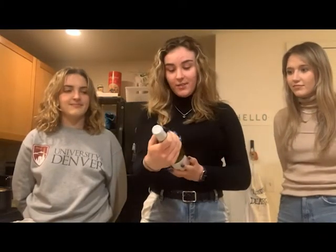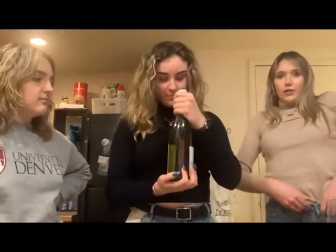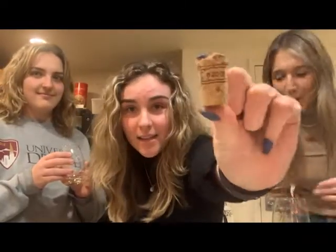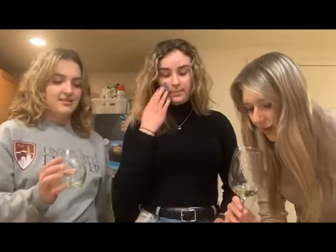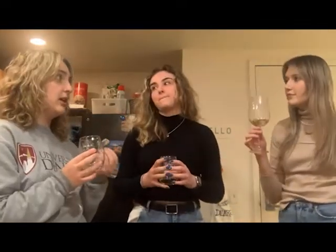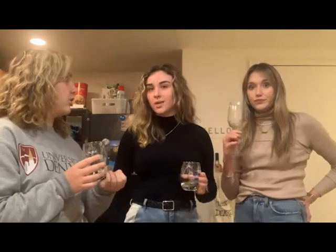Chardonnay from France. I like the label. Also look at the cork — RIP. She's very pale. I got some cork fragments. This doesn't feel like a very buttery, creamy Chardonnay. It said oak on the notes for Total Wine, and it probably is oaked, but it's not as creamy and buttery as a Chardonnay.